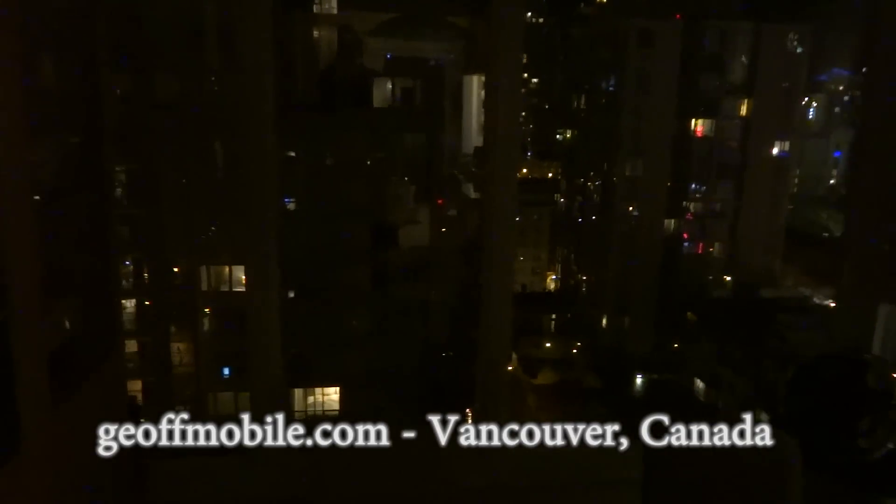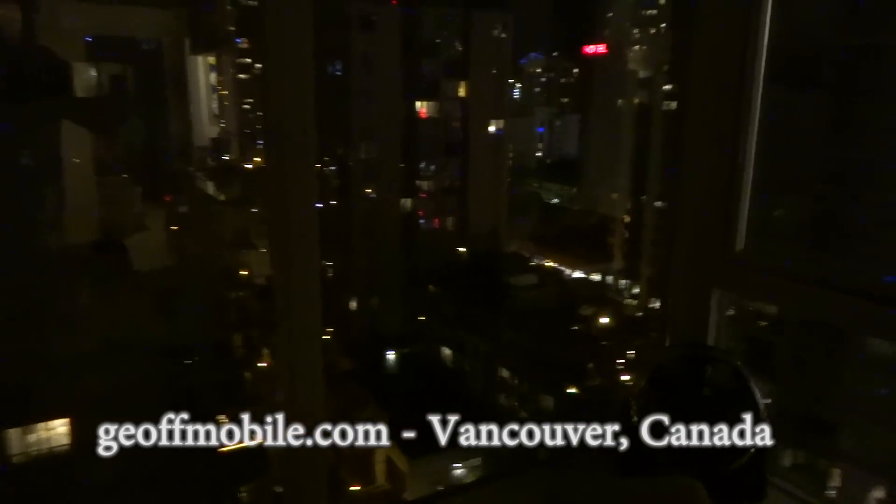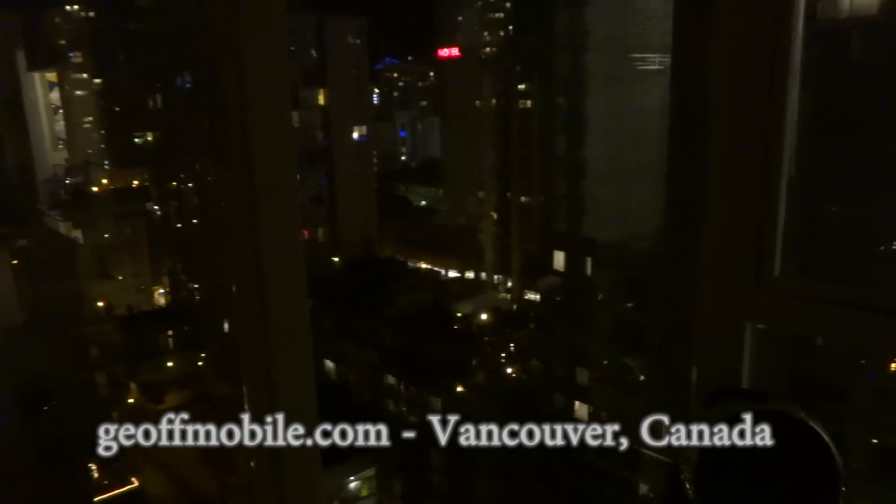Good evening everyone on YouTube. This is Jeff from jeffmobile.com doing a short little video blog showing you what I've been doing this evening. This is a beautiful Saturday evening, lights are shining and it's nice downtown in Vancouver.